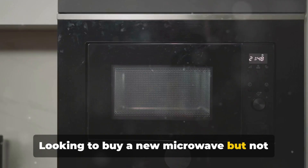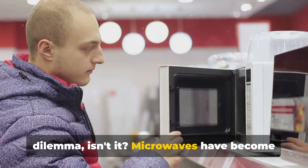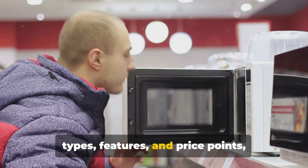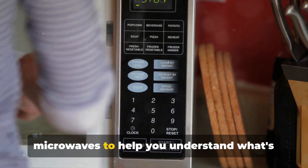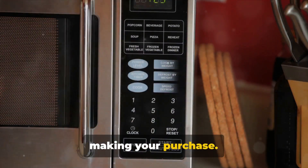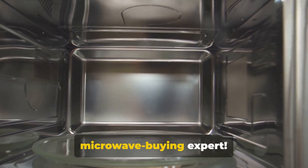Looking to buy a new microwave but not sure where to start? It's a common dilemma, isn't it? Microwaves have become a staple in our kitchens, but with so many types, features, and price points, choosing the right one can seem daunting. That's where we come in. Today we're diving into the world of microwaves to help you understand what's on the market and what to consider when making your purchase. By the end of this video, you'll be a microwave buying expert.